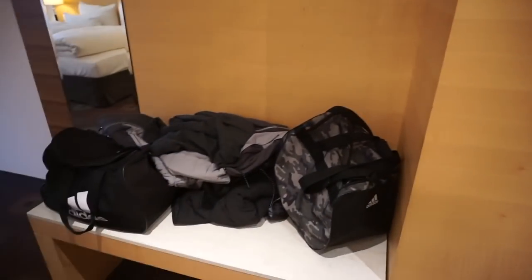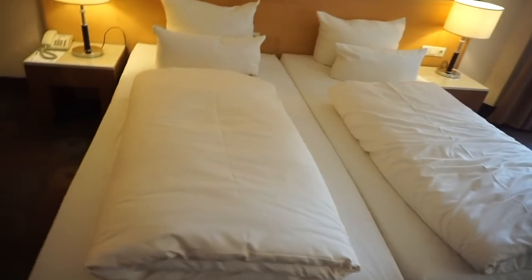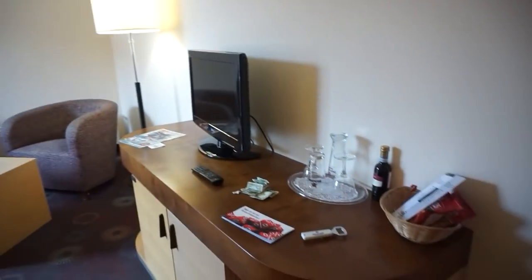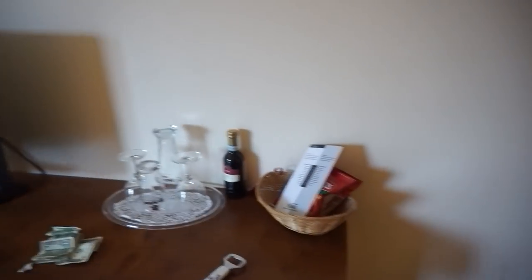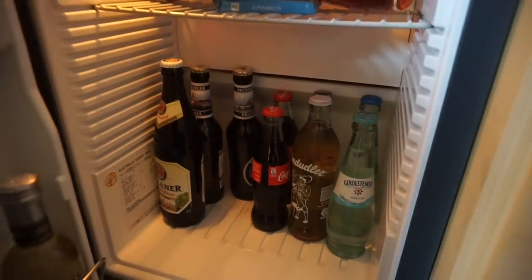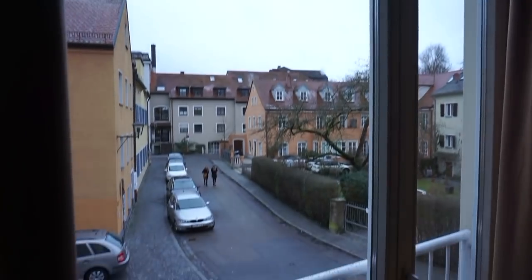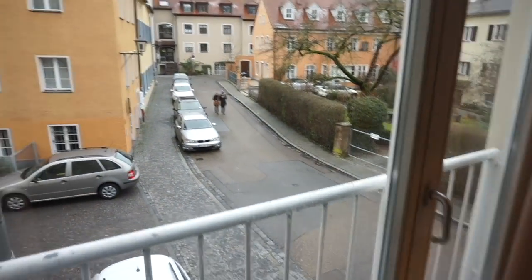Walking out of the restroom, we do have all of our stuff right here. Cute little long mirror for outfits of the day. We got a huge bed and then a small little TV. We got some wine over here, some chips. The mini fridge came fully stocked — it did have beers and a few other soft drinks. And this is our view. It's so cute.